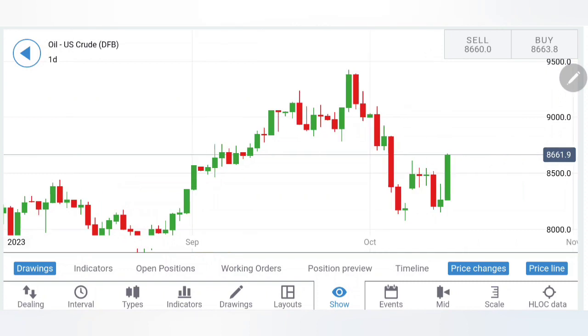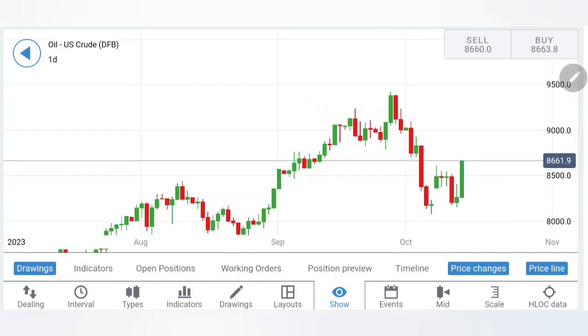First, we'll look into the charts alone on various timeframes, followed with indicators. Towards the end, I will give you the summary of the observations along with the key trading levels and strategy to profit. Watch till the end.